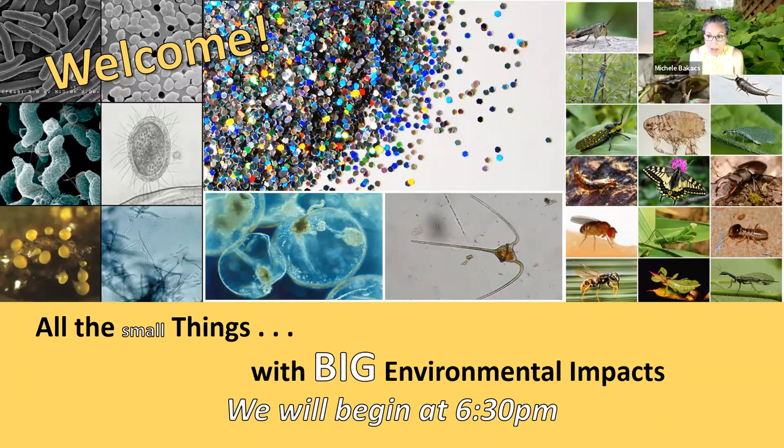We are with Rutgers Cooperative Extension, which is the outreach arm of Rutgers University. It's a partnership between the counties we serve and the university, and every county in the state has a Rutgers Cooperative Extension office. We provide science-based information to the public to make their lives better, whether you're a resident or part of industry, to help improve the lives of New Jersey residents.